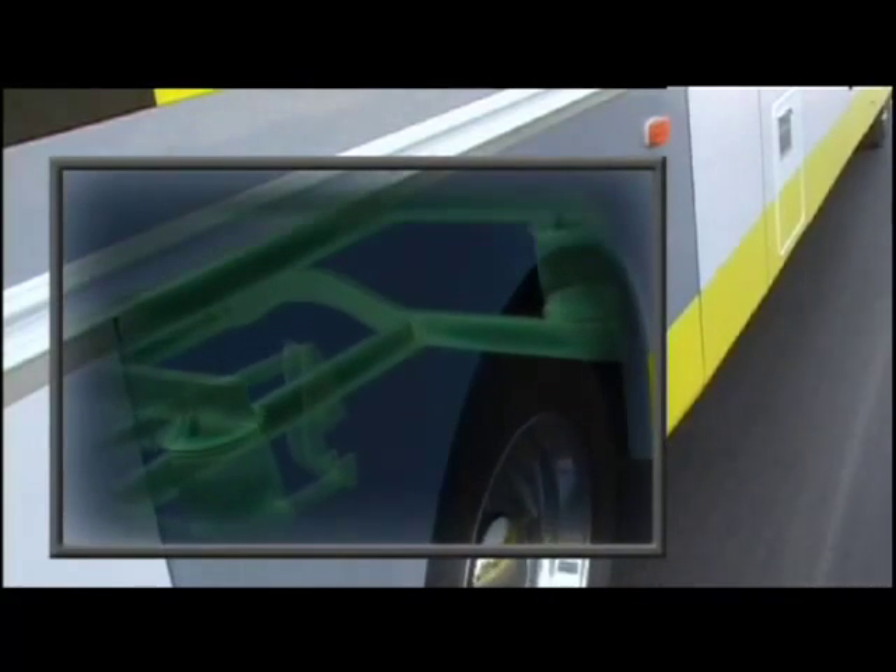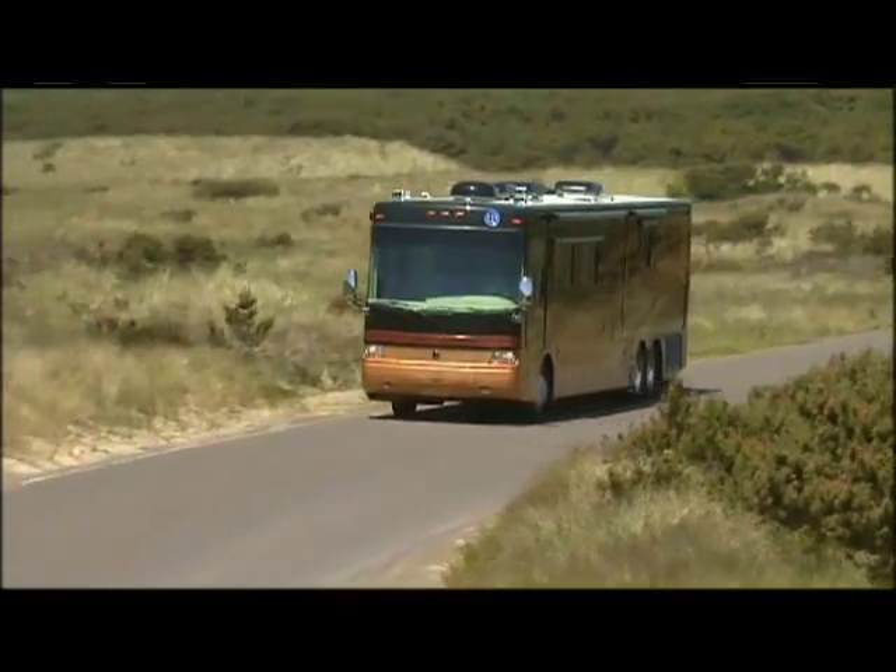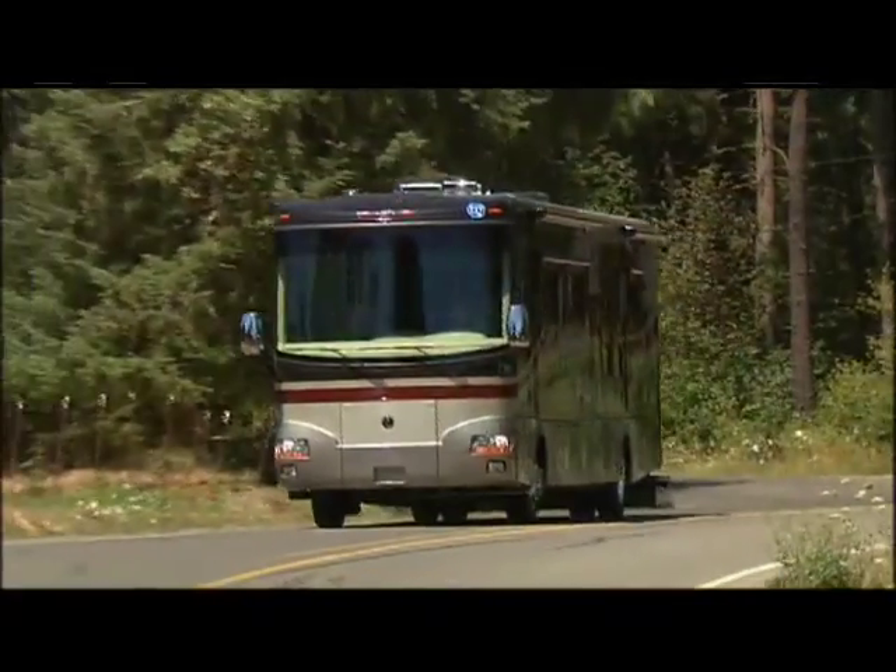Cushion air glide suspension adjusts air pressure while driving, minimizing body sway and porpoising, and providing superb stability and maneuverability.